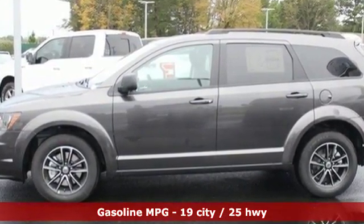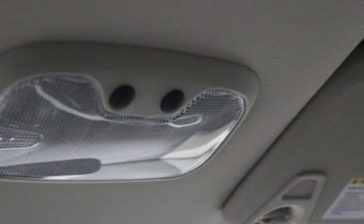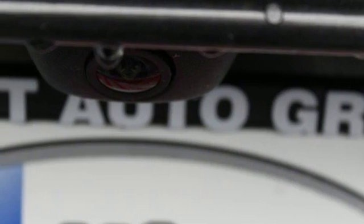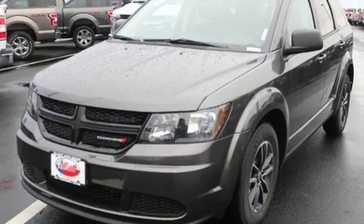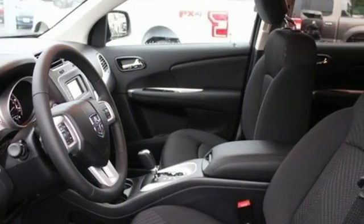Voice activation, power heated mirrors, dual zone climate control, auto dimming rear view mirror, doors and push button start proximity key, leather steering wheel, automatic transmission, aluminum wheels, gas pressurized shocks, and inline four cylinder engine.